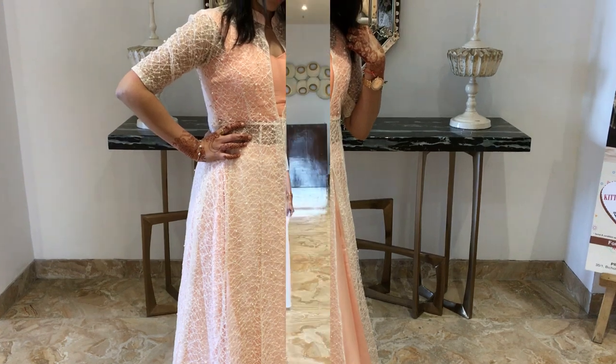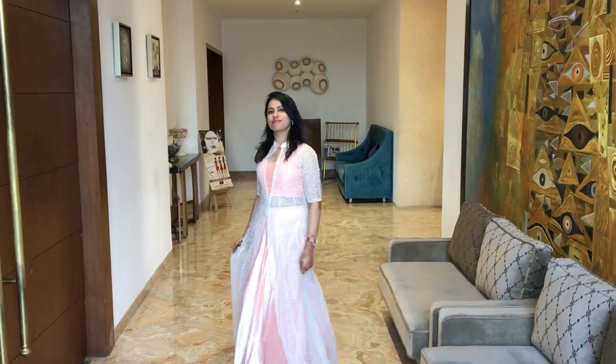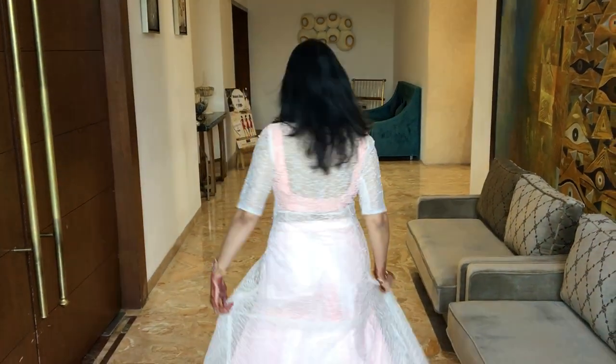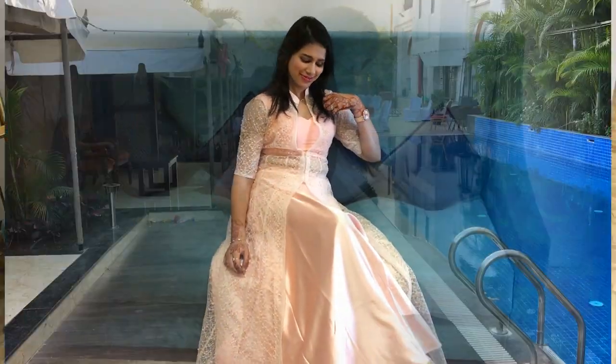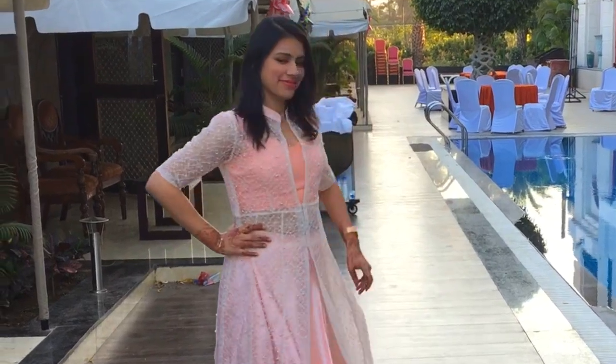I absolutely love how it has turned out — just so perfect for a cocktail party, wedding reception, or even a romantic date with your partner. Pair it with some pearly earrings, a neckpiece, and stilettos, and the elegant you is all ready. On average, I got each outfit in the 3,500 to 4,000 rupees range, which I think is pretty decent for the kind of outfits I got made.